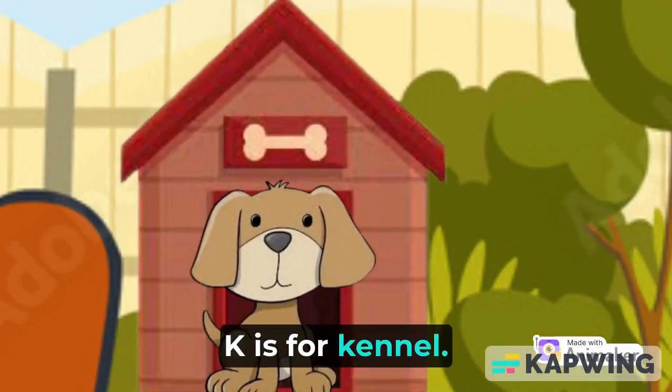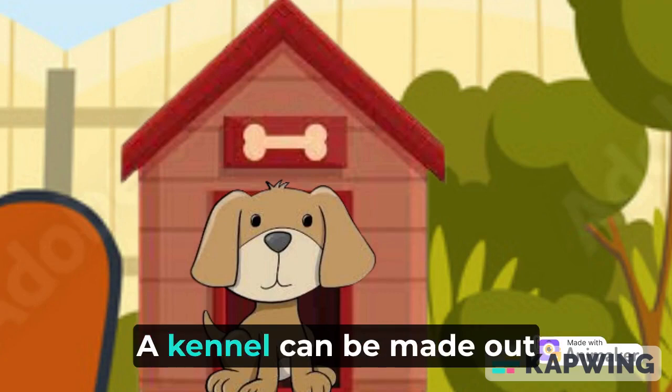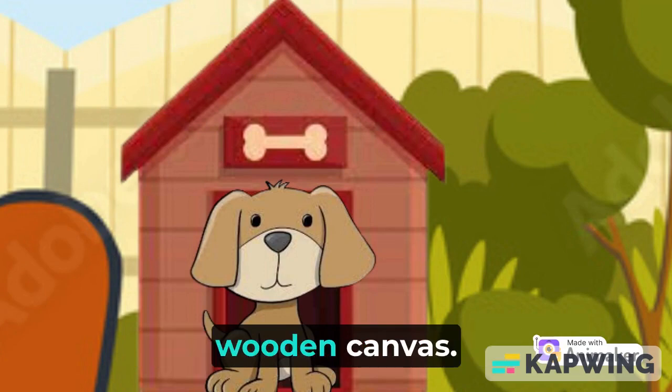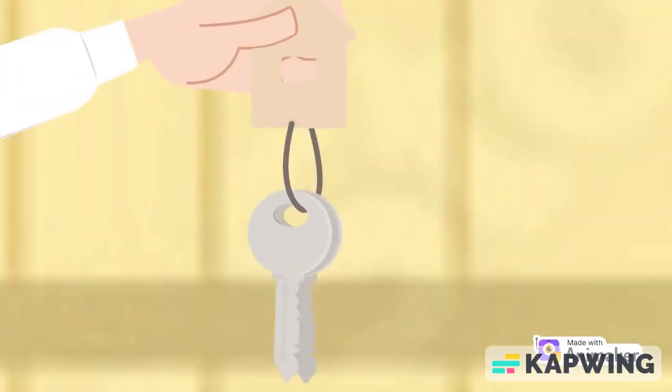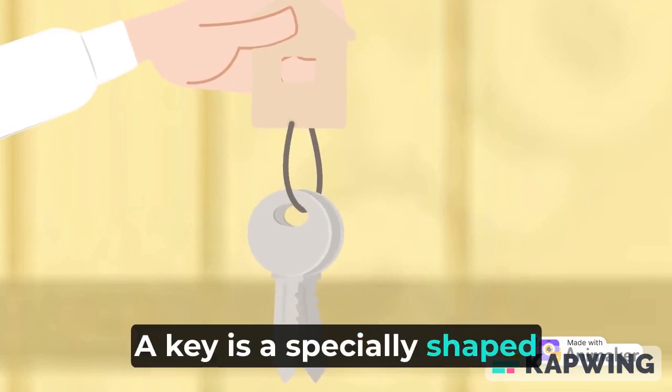K is for kennel. A kennel is a structure or shelter for dogs. A kennel can be made out of various materials, the most popular being wood and canvas.